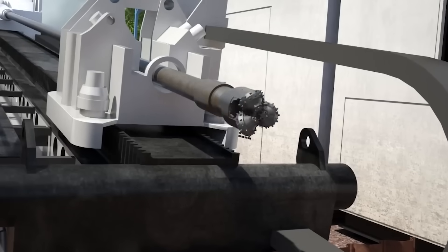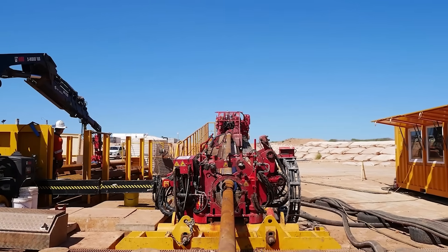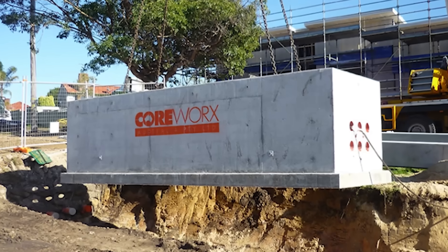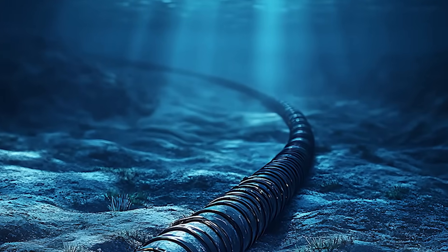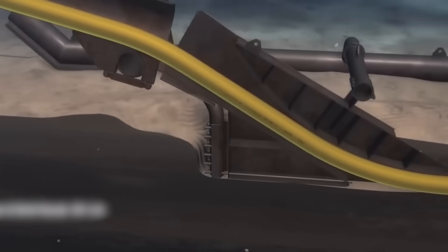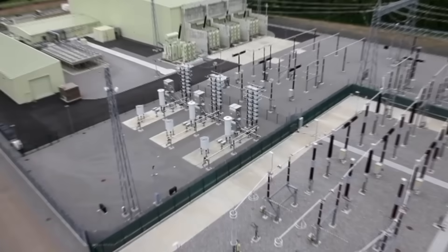And since the cables can't be made in one continuous 90 kilometer length, they are connected in sections in huge underground concrete pits called joint bays. Each one is about 12 meters long and buried deep enough that you'd never know it was there. This entire system of undersea and underground cables is an incredible feat, but it's useless without the two most important buildings in the entire project — the converter stations.